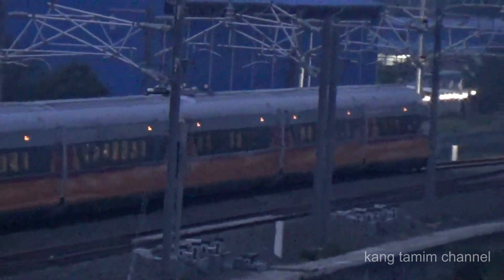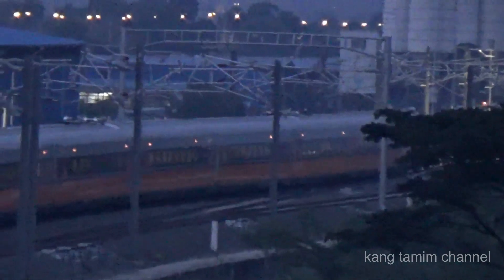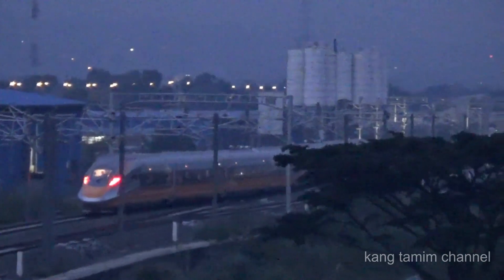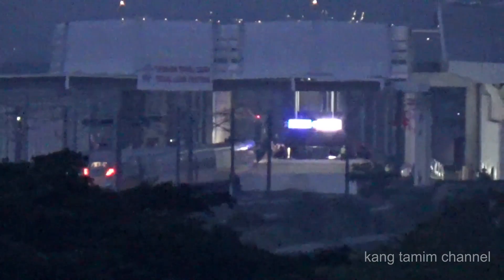Dan ini merupakan pengalaman saya pertama melihat kereta CIT yang begitu cantik yang bergerak di malam hari. Semoga informasi ini bermanfaat bagi sahabat semua. Wassalamualaikum warahmatullahi wabarakatuh.